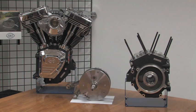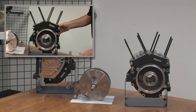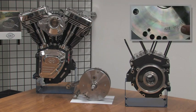In this video, we will take a look at S&S's identification stampings for engine assemblies, crankcase sets, and complete flywheel assemblies.